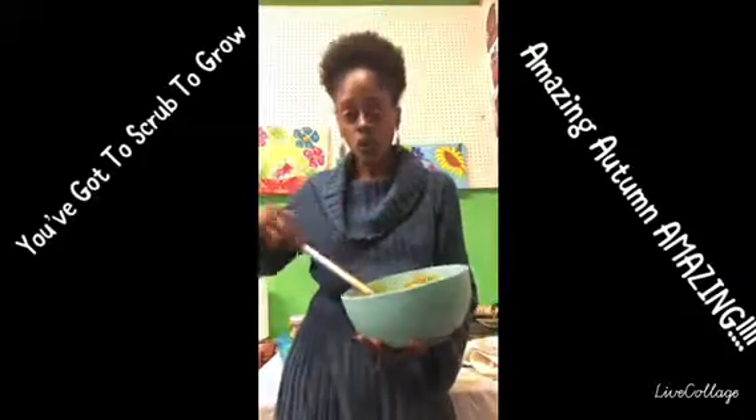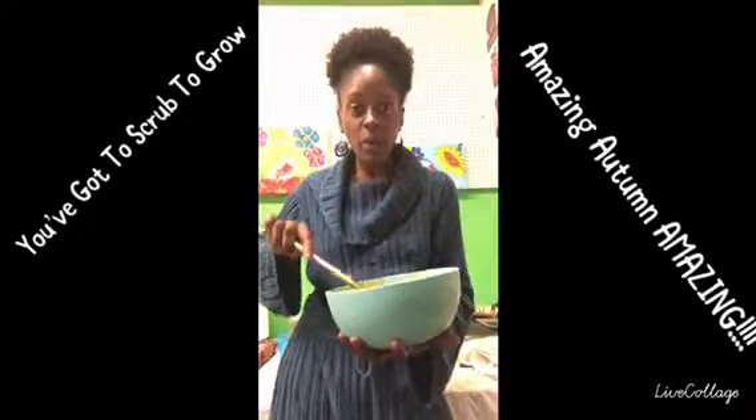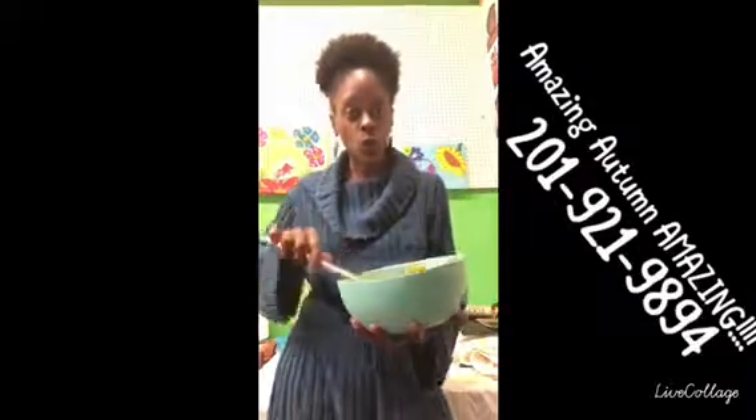You can also come by during open studio store hours. Follow us on Instagram — Ahava Felicidad Hair and Body NJ — to find out when we're open, and also join our email blast list.